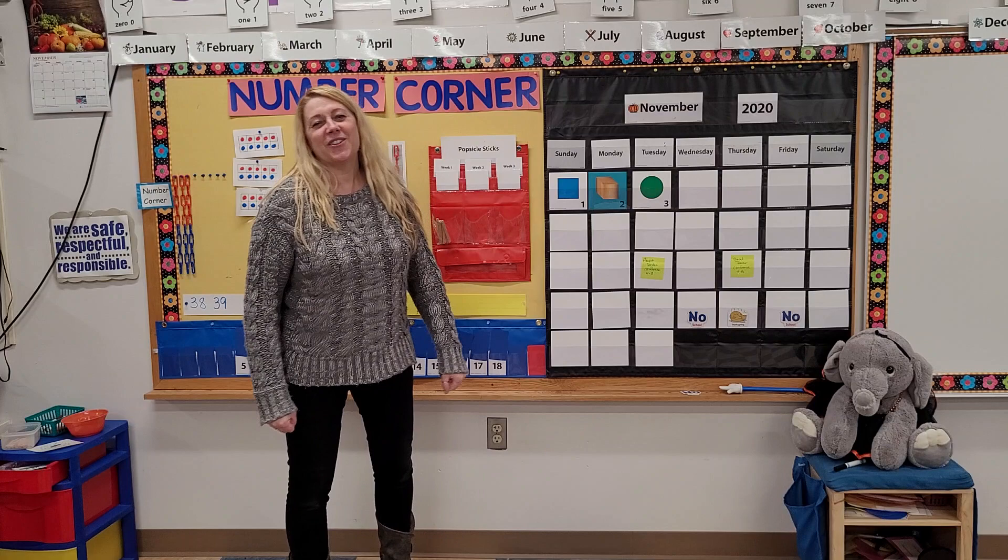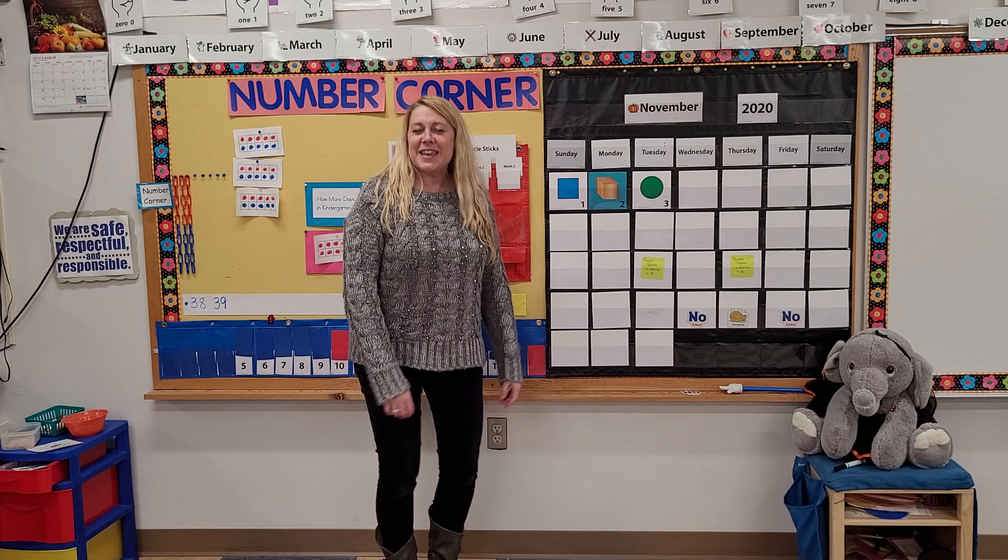Hello, hello, hello, Tweety Birds! Welcome to the Number Corner. Stand up for our song and get your gobbler on. Here we go.